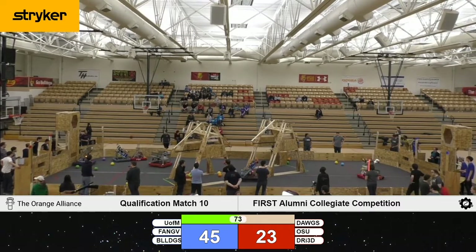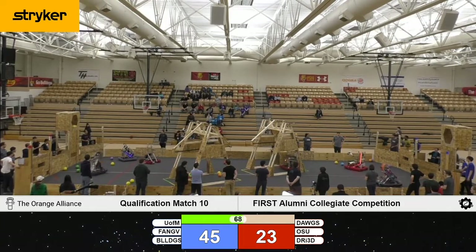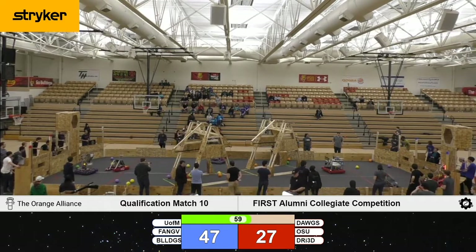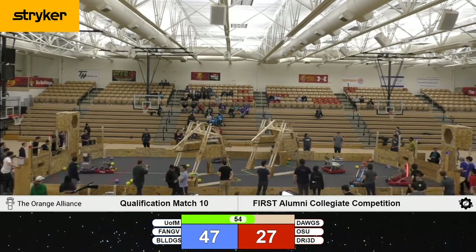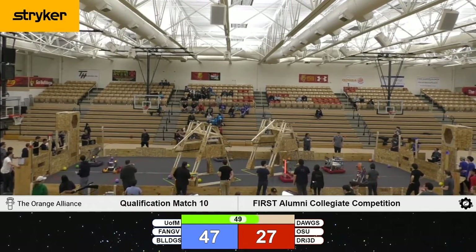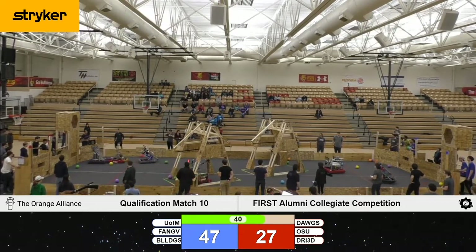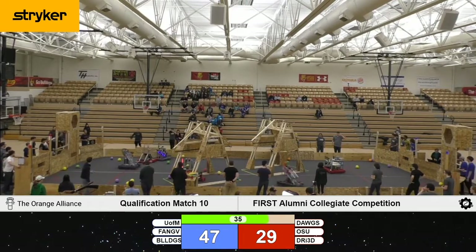75 seconds left to play, and Blue has the advantage. Kettering makes another shot up high, despite some tough defense from the Ferris State team. Ohio State slowly but surely scoring in that bottom goal — efficient cycles for that red team. Kettering lines up, shoots, and just misses. Defense from Ferris State is making it more difficult for them to score.